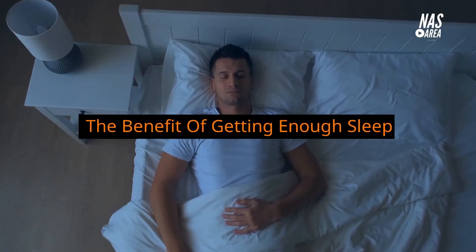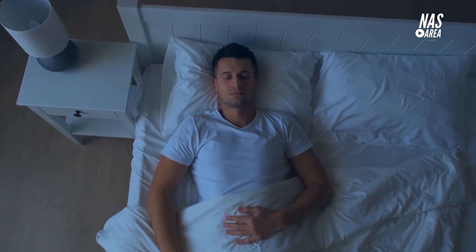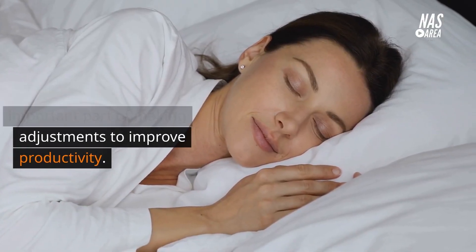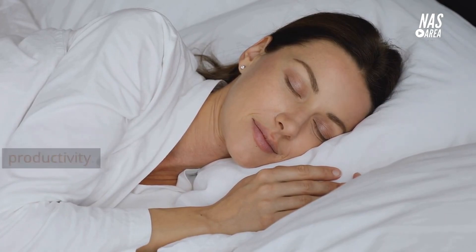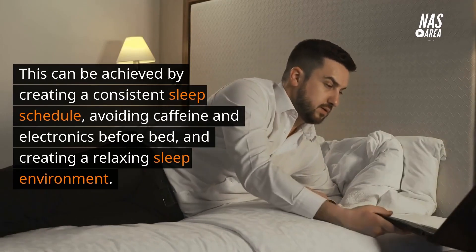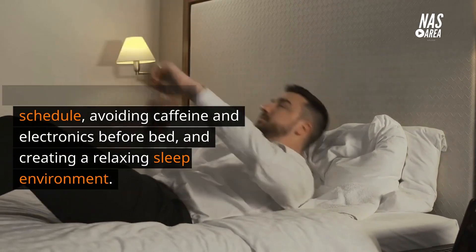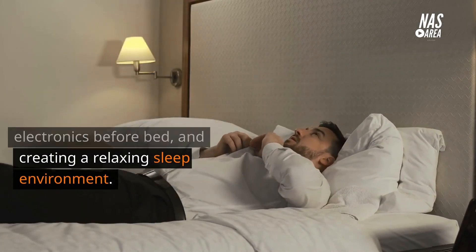Getting enough sleep is an important part of making adjustments to improve productivity. This can be achieved by creating a consistent sleep schedule, avoiding caffeine and electronics before bed, and creating a relaxing sleep environment.